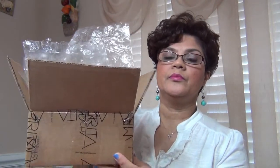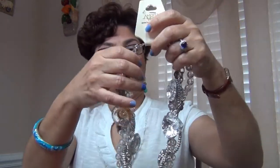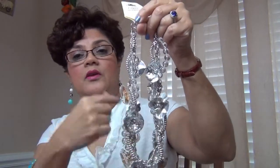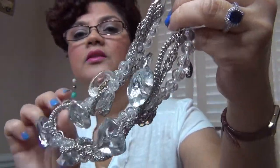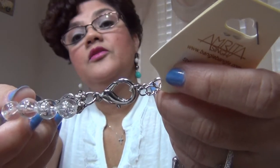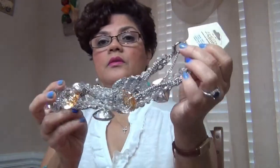This is the box that it came in — it came last Friday. The first piece I got was this necklace. It came in this little bag. It's a torsad necklace where you have multiple pieces of beads and chains wrapped around each other, with chunky embellishments. It's silver and crystal clear, has a large lobster claw clasp, and it is adjustable.